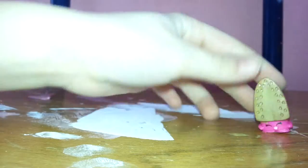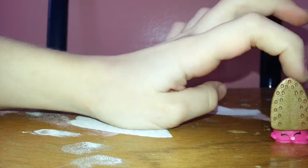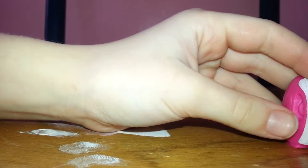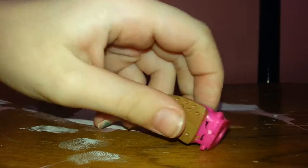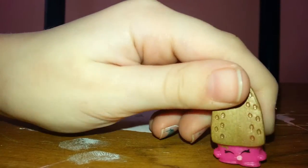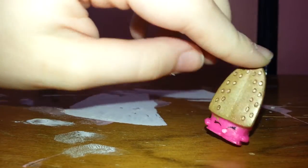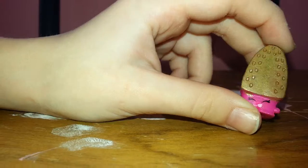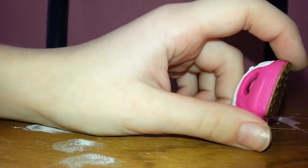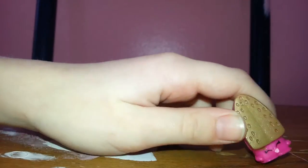So I got a little Shopkin and it's iron. There's an iron, there's a face down there. It's so cute.